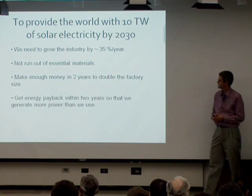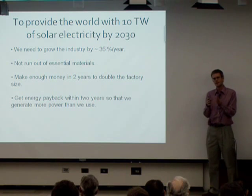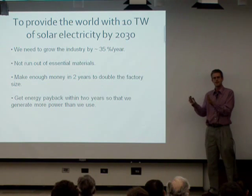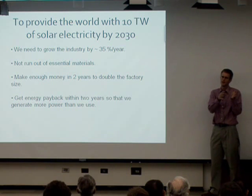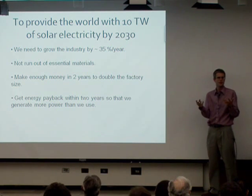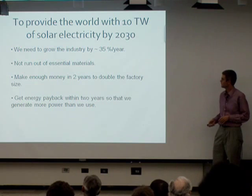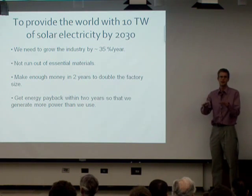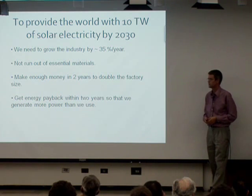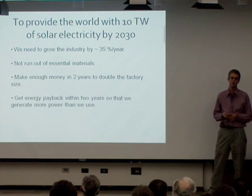If your energy payback time is longer than two years, what's happening is you're doubling your production capacity over two years, but using all the energy produced by existing cells just to build new factories — so you haven't provided the world with any new power until you stop the ramp-up. But if your energy payback is shorter than that, you're reducing carbon emissions during the ramp-up. The good news is First Solar has an energy payback time of just 0.8 of a year.